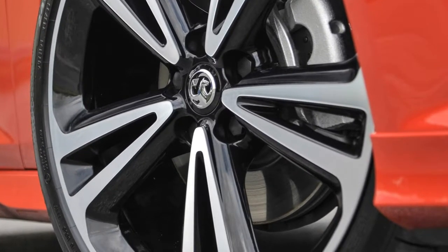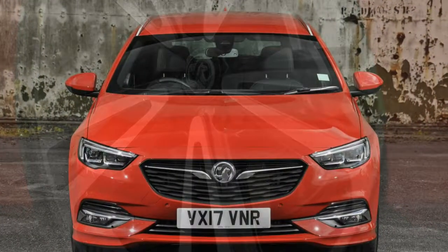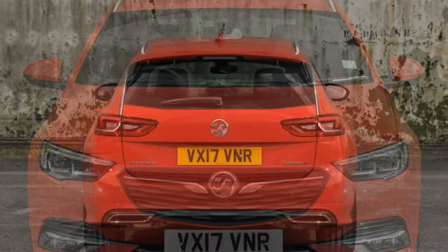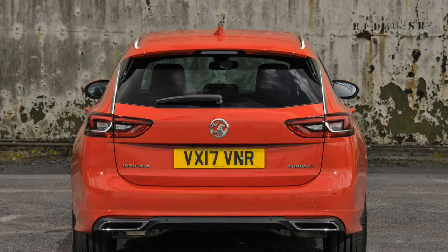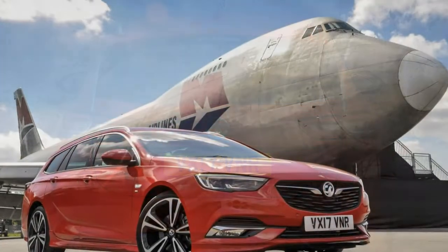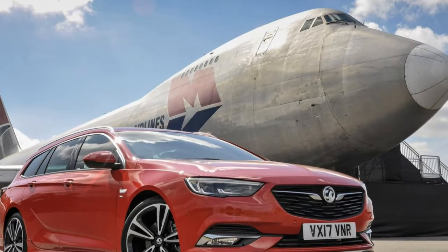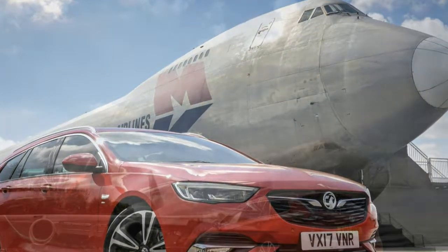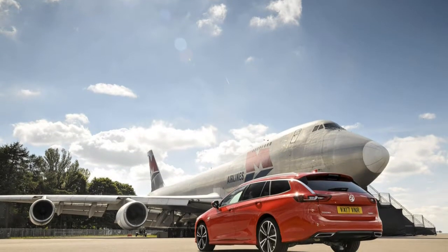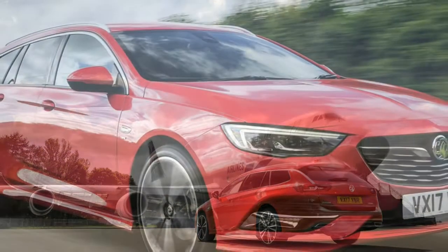The Vauxhall Insignia Sports Tourer offers 3 petrol and 3 diesel engines, with a speed automatic gearbox also available. Currently there is no hybrid or electric version. Customers can choose from a choice of 3 petrol and 4 diesel engines, spanning from a super-efficient 110-horsepower 1.6-litre Ecotec diesel to a turbocharged 260-horsepower 2.0-litre petrol with all-wheel drive as standard.